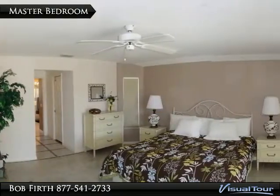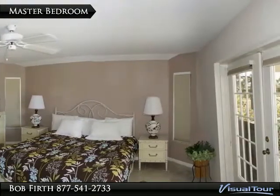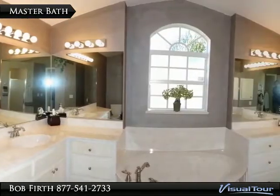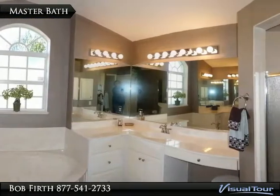There is a large master suite with French doors to the lanai area. There are dual closets in the hallway to the master bath. The master bath has large dual vanities with lots of storage, a soaker tub, a large shower, and a makeup bench.